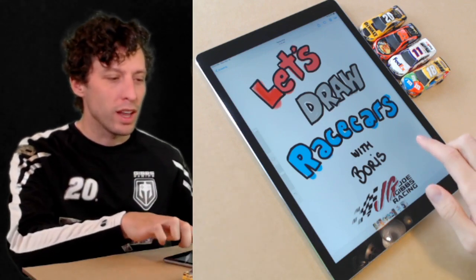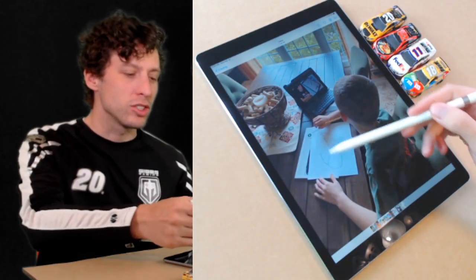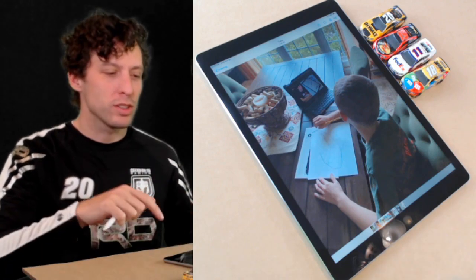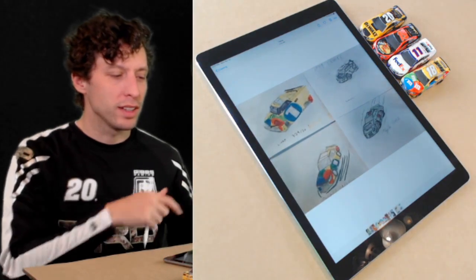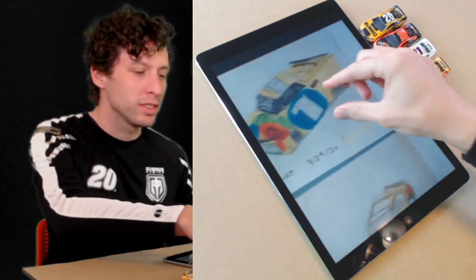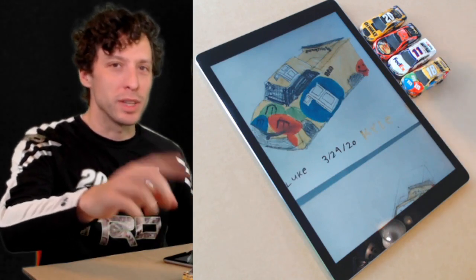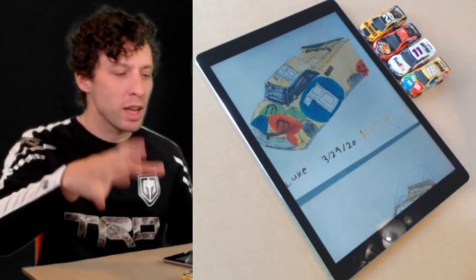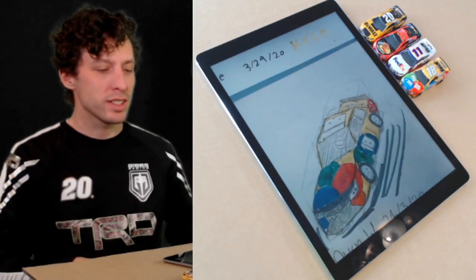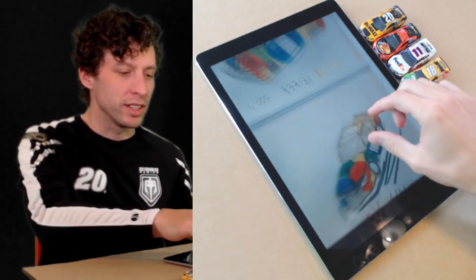Our buddy Reed Colbert drew with us yesterday - he's got his cube on there. We were drawing the Kyle Busch car starting with a cube shape and then chiseling the car in there. Reed did a great job. Then we had Luke, Emmett, Owen, and Tyler drawing in Virginia. Luke did an M&M's Camry with number 98. The whole point is we're just having fun, drawing what we want - it doesn't matter how accurate it is.